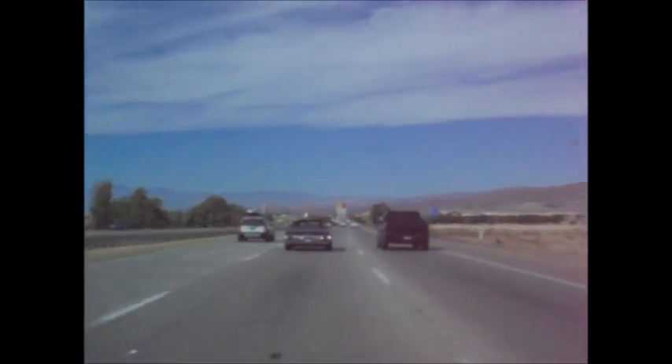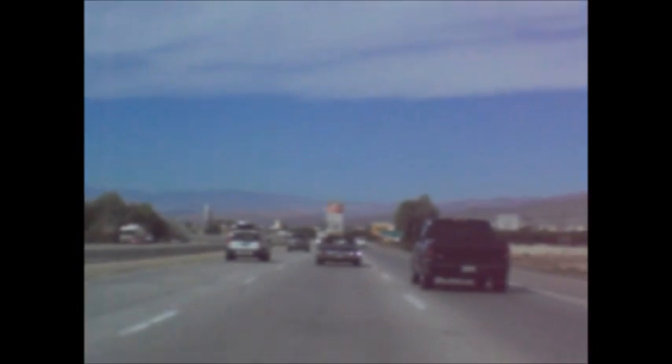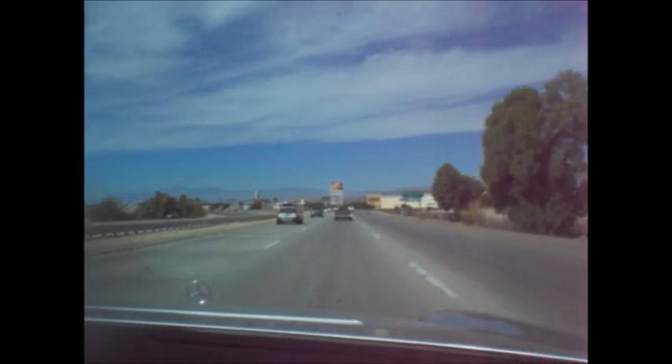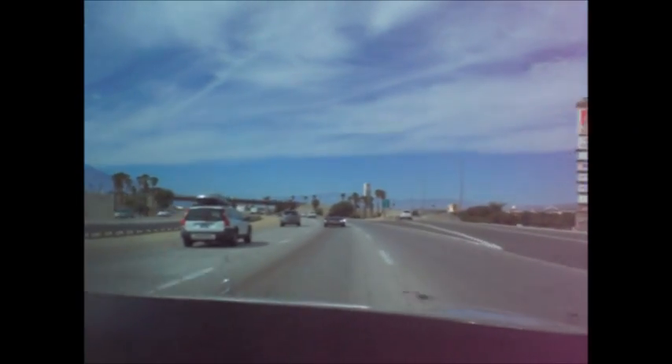71 Cutlass Convertible just went roaring by. Catch up to them! I think that's a '72 — yellow, still in the bar, with buckets and console. That's got bench seat.